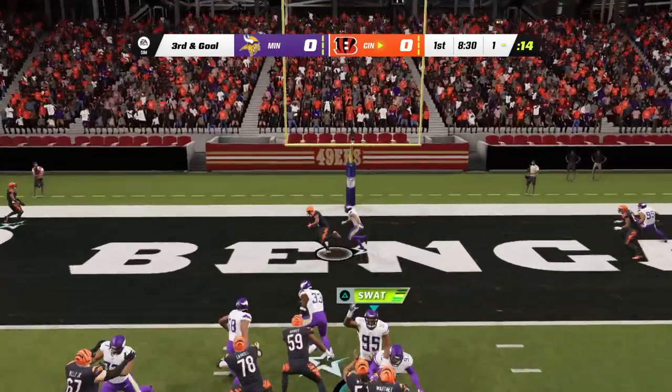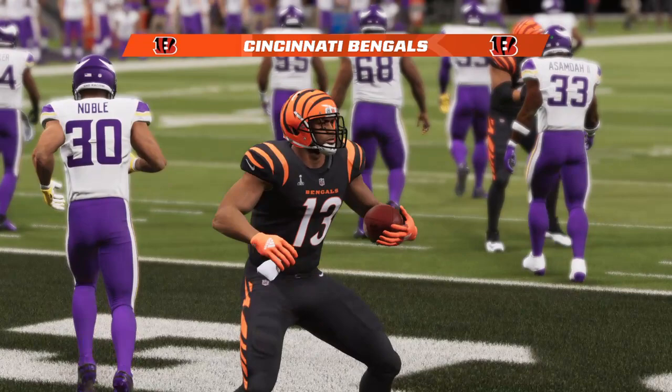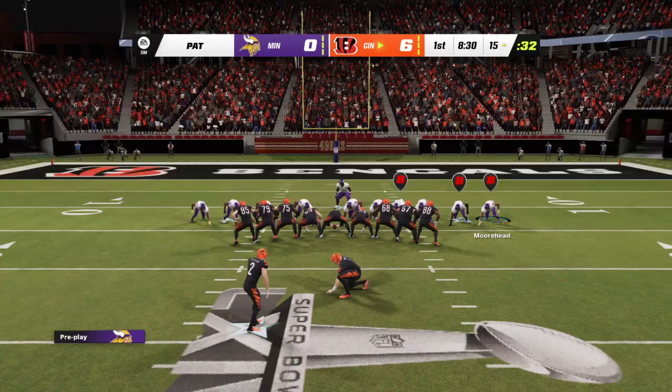A big one here early in the Super Bowl — it's third and goal. From the shotgun, Joe Burrow, and that is caught. He's got it for a Bengal touchdown — a one-yard touchdown reception, and the Bengals are on the board first here in this Super Bowl.